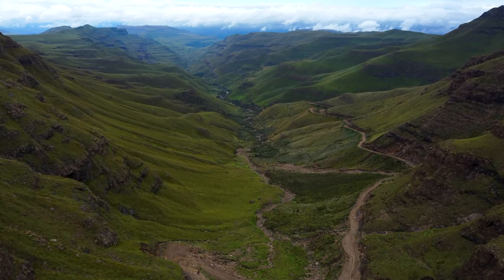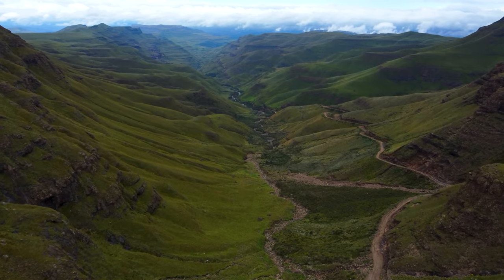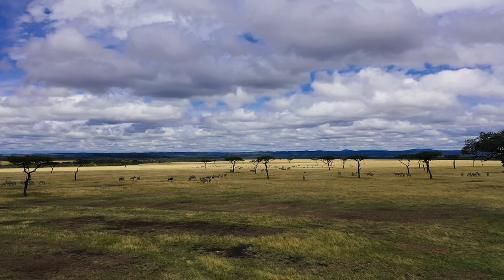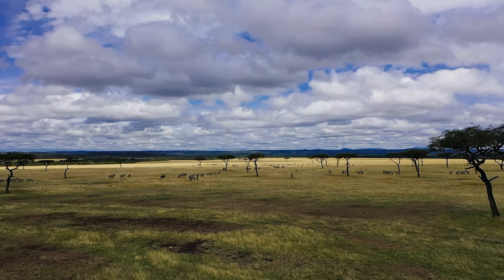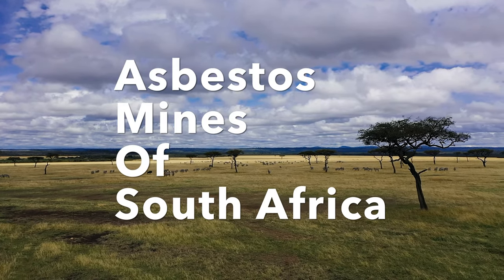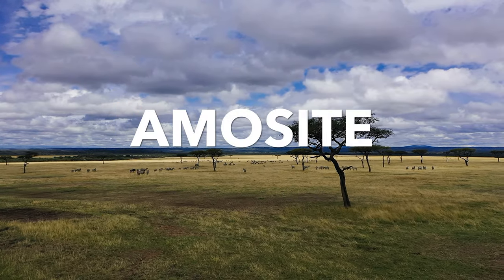But this kind of asbestos, amosite, is unusual. It's actually named after the first place it was found, though not exactly intentionally. The correct scientific name for this mineral is grunerite, and not all amosite comes from South Africa — a lot comes from Russia and other places. But large deposits of this kind of asbestos were mined in South Africa, and the packages were labeled as Asbestos Mines of South Africa, with the letters AMOS, and the name amosite stuck.